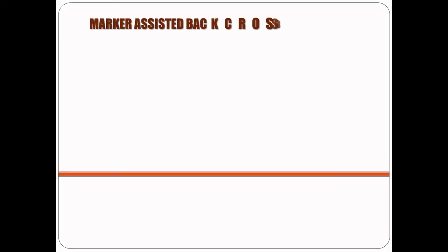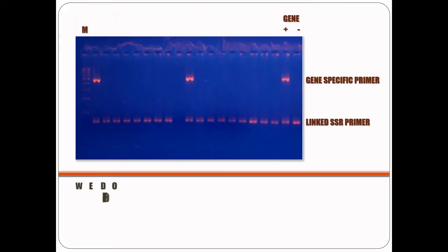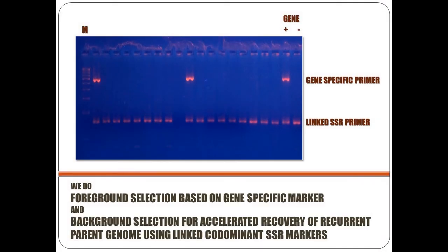For this, we use a marker assisted backcrossbreeding approach in which DNA is simply isolated from young plants, analyzed for DNA markers associated with the desired locus, and based on the results selected for the next round of crossing. We do foreground selection for the target locus based on gene specific markers and background selection for accelerated recovery of the recurrent parent genome using linked co-dominant SSR markers.